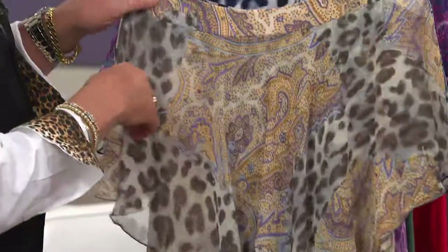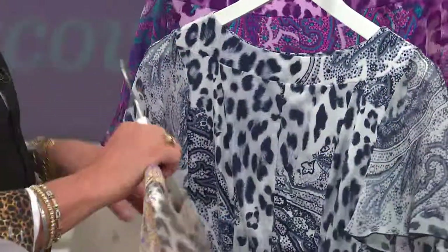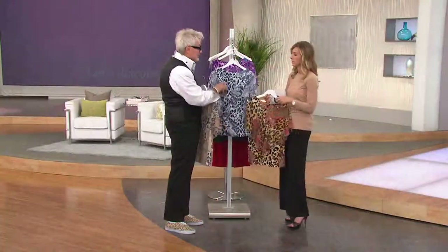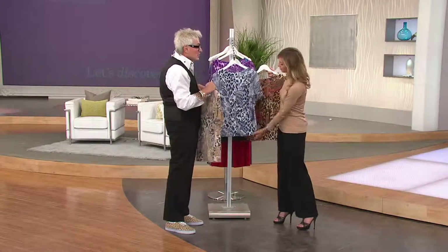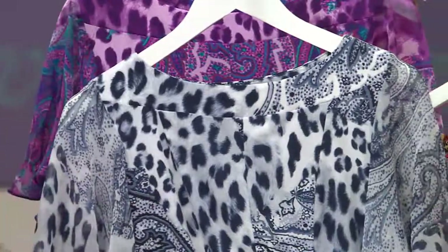I just got a Facebook message from a gal who was on a boat wearing this — wearing the denim one. She had fabulous white pants on, and then she had this on. It looked sensational. Absolutely.